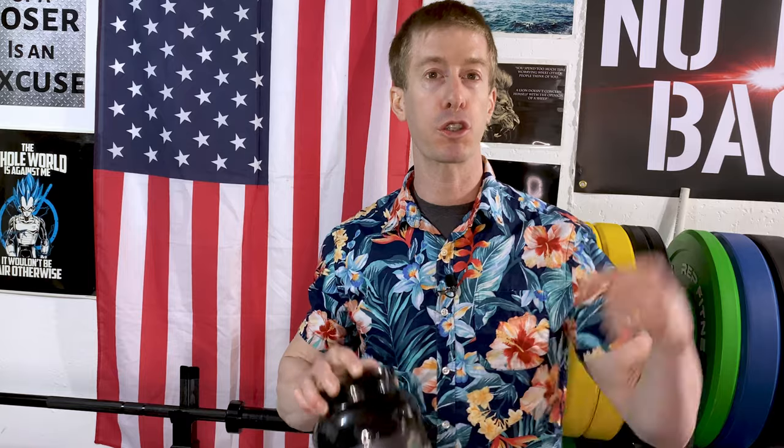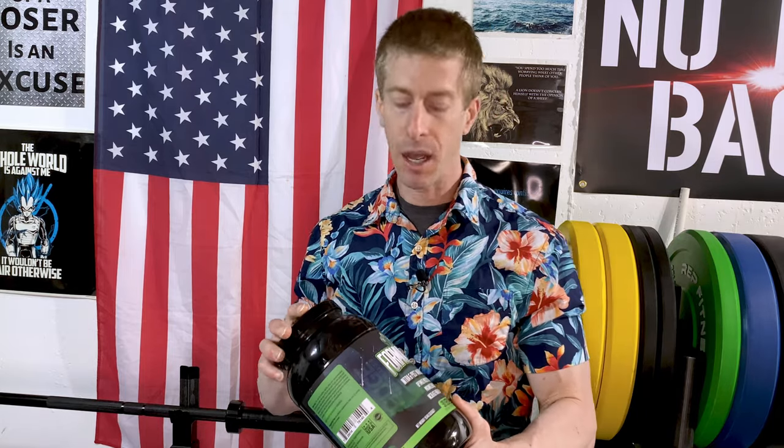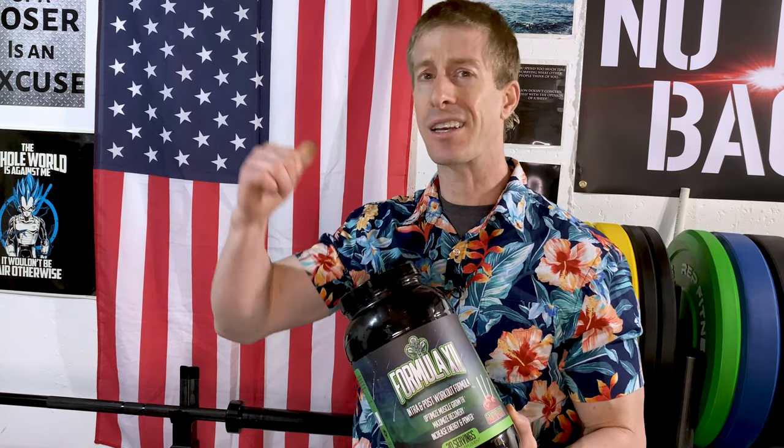Before I started taking intra-workout products, 30 or 45 minutes after my workout I would just crash hard because my body didn't have enough carbohydrates in the system. Overall, big fan of Formula 12 — except for the naming scheme. If you've got any questions about Huge Nutrition drop them in the comments below, and let me know if you've checked out their pre-workouts Wrecked and Wrecked Extreme — I think people are sleeping on those.